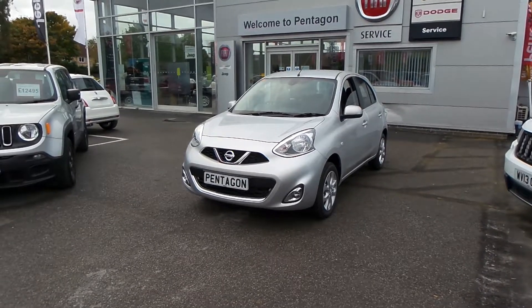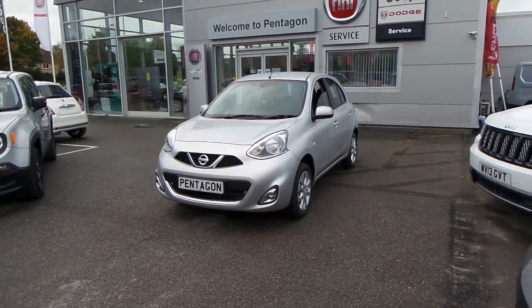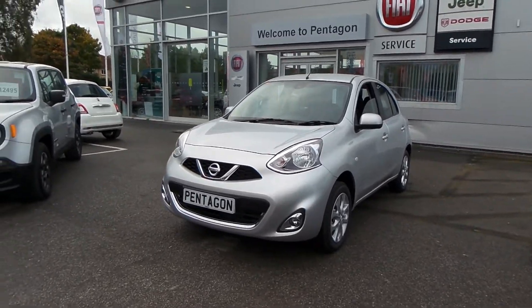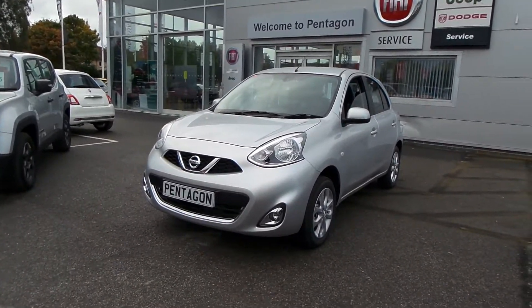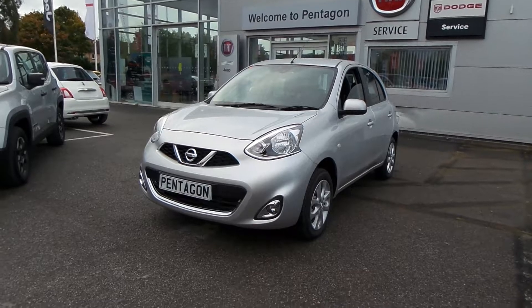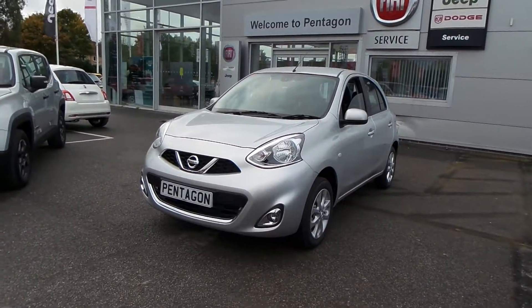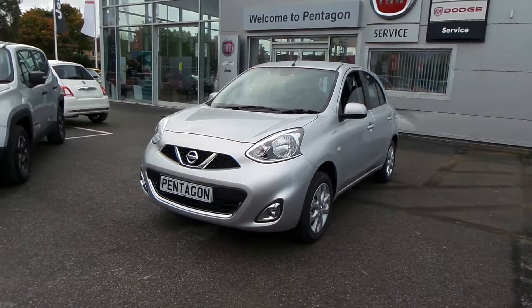There you have it — that is our Nissan Micra 1.2 Ascent, 5-door, delivery miles, finished in Universal Silver. I hope the video has been useful. If you'd like to make any enquiries on this car, please give us a call at Pentagon Barnsley. Our contact number is 01226 323050. Thank you very much for watching, enjoy the rest of your day.